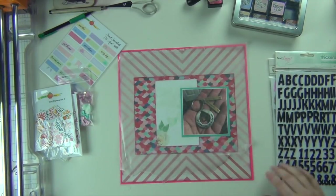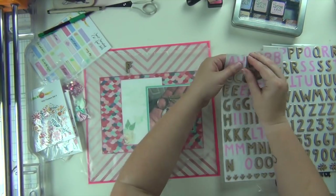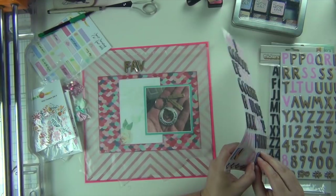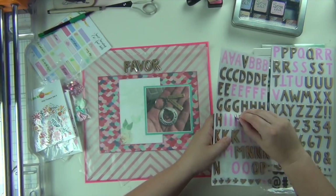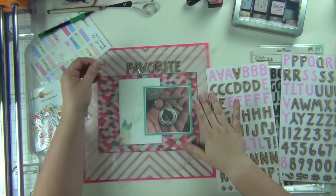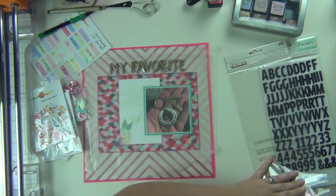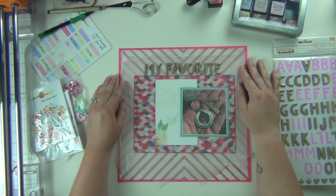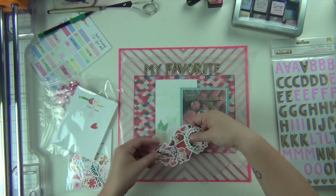Now I'm going to work on my title. I wasn't sure if I wanted to use black or gold thickers, so I grabbed the gold first and that's what I ended up going with. There is some gold in the picture — two of the nameplates are gold — so I thought that would go nicely and help highlight that. I'm spelling out 'my favorite.' I did 'favorite' first to see how much room it would take up, then added 'my' in front.